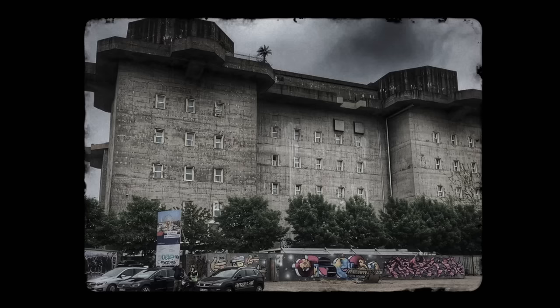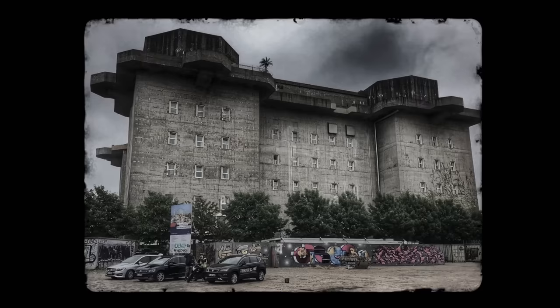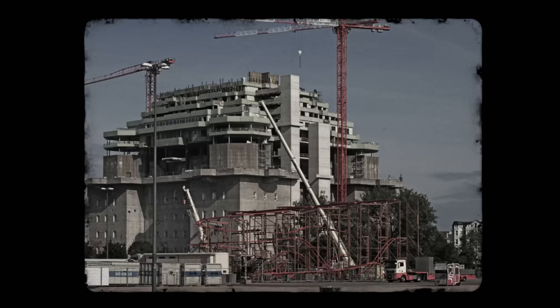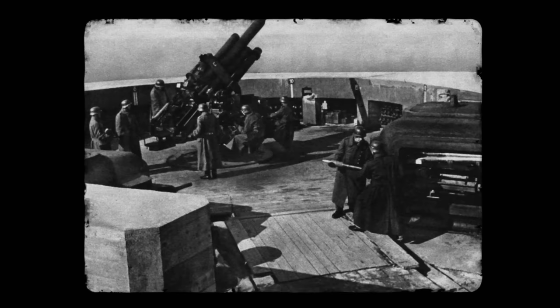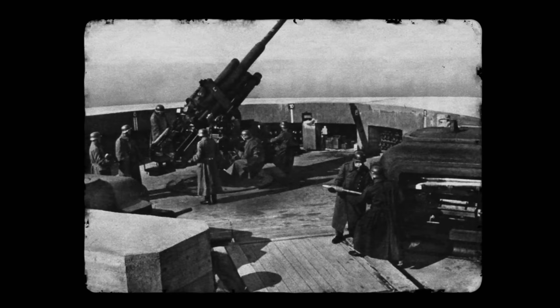Today, the Hochbunker is known as something of a cultural epicenter, a place where artists and musicians practice their craft, and where new generations of Hamburgers come to enjoy live music and nightlife. As of 2022, there are plans to turn this structure into a hotel complex with a huge urban garden on its rooftop. But it wasn't always like this. In a previous life, the Hochbunker was a symbol of Nazi Germany's industrial and military might and an effective defence against Allied air power.